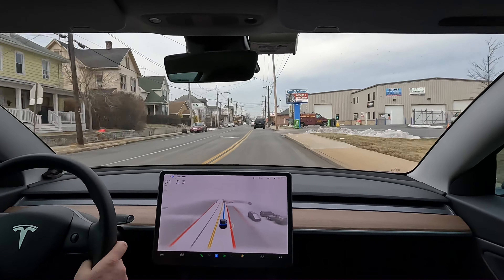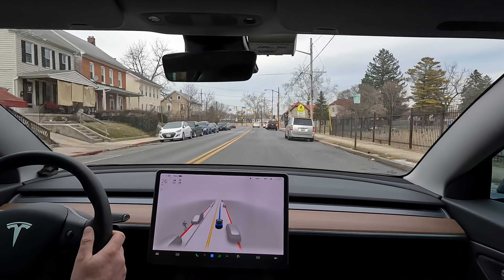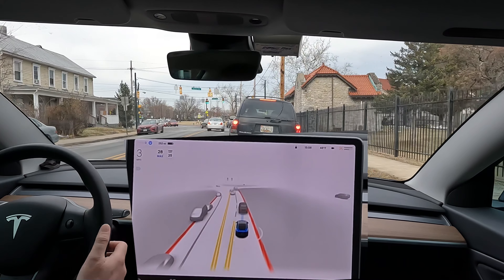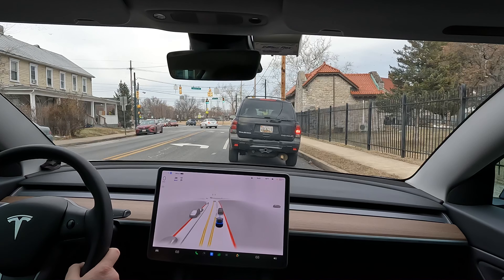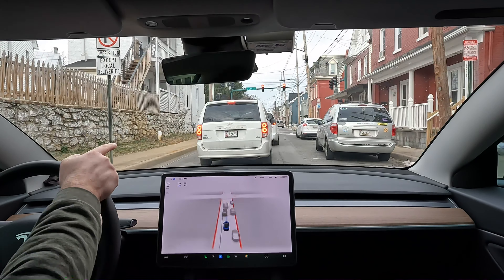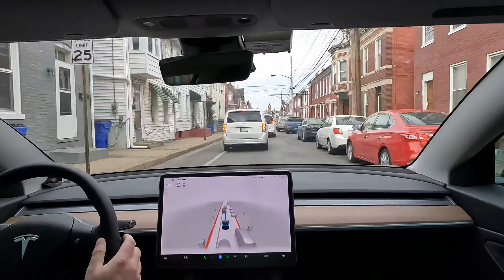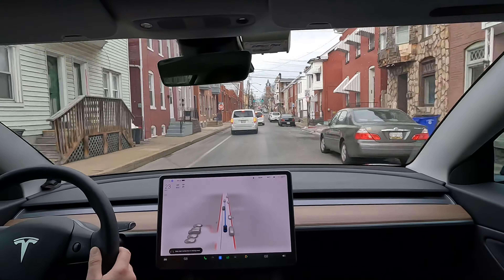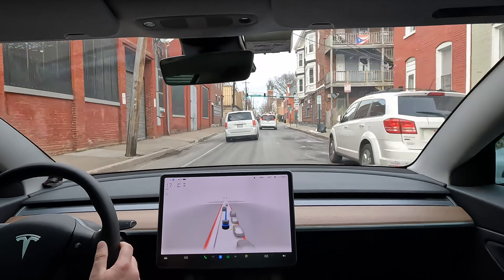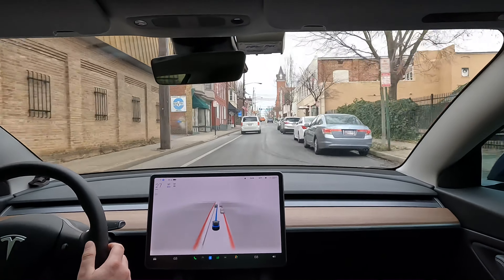After this point I'm going to allow FSD to do whatever it desires — if it wants to turn left or right, I'll let it. It appears we're going to go straight. It sees the guy on the bike pretty far up — that was about six cars ahead, which is pretty good. I'm pretty happy with how it handles these urban environments. There's the illusion of two lanes here, but it's still a single lane road.